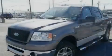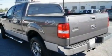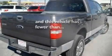Its top features include a folding second row, cruise control, keyless entry, a CD player, alloy wheels, running boards, a security system, an anti-lock braking system, a passenger-side vanity mirror, and this vehicle has fewer than 47,000 miles on the odometer.